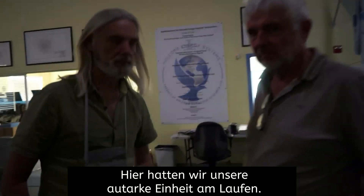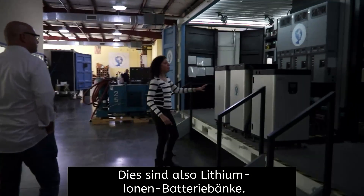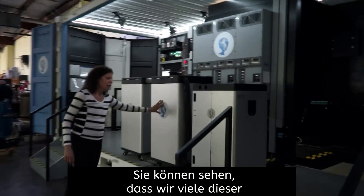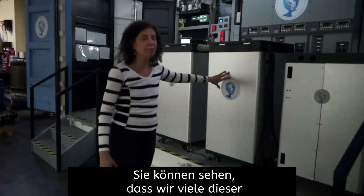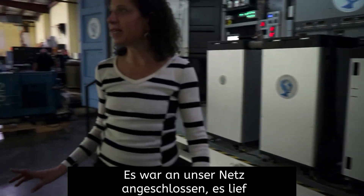This is where we had our self-sustaining unit running. So these are lithium-ion battery banks — you can see we've bought a lot of these banks. It was connected to our grid; it was actually running off the grid.